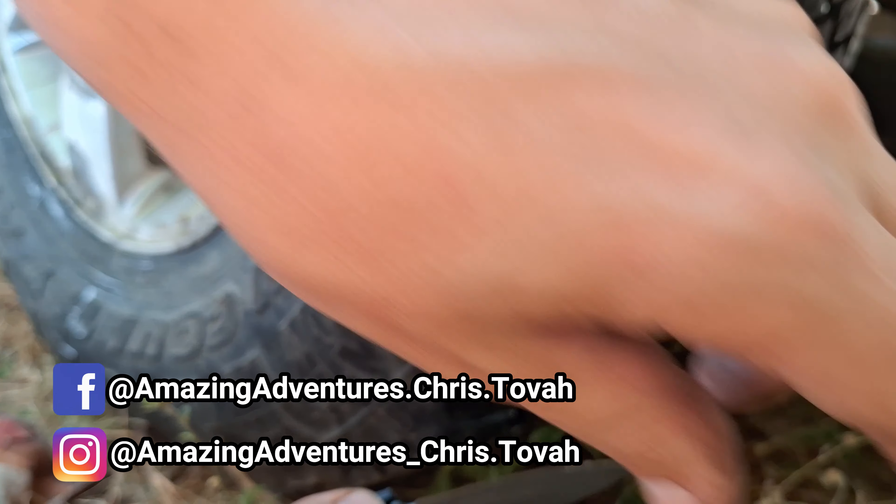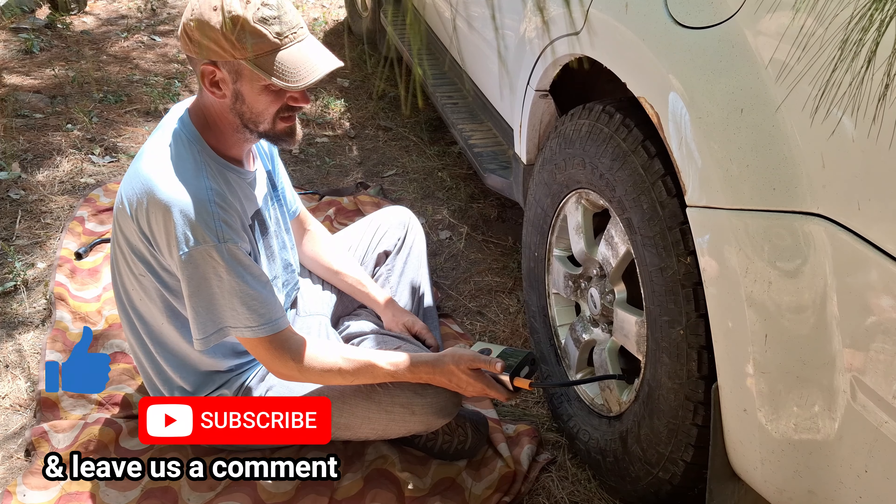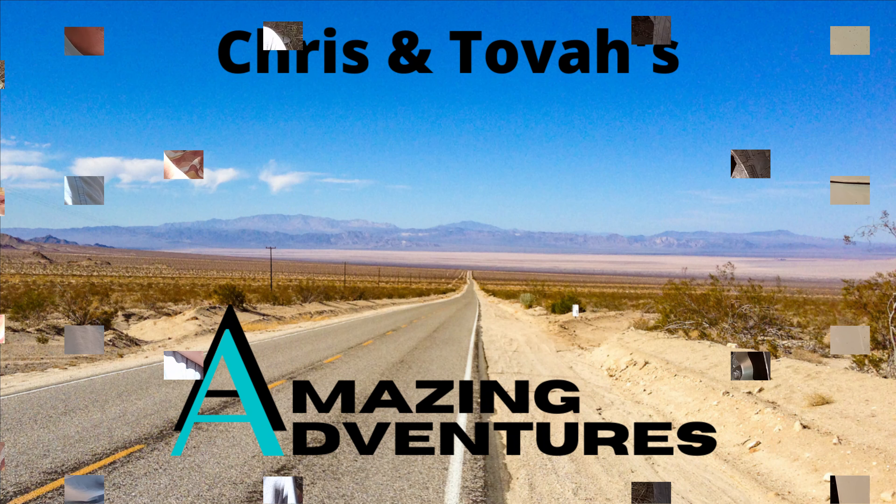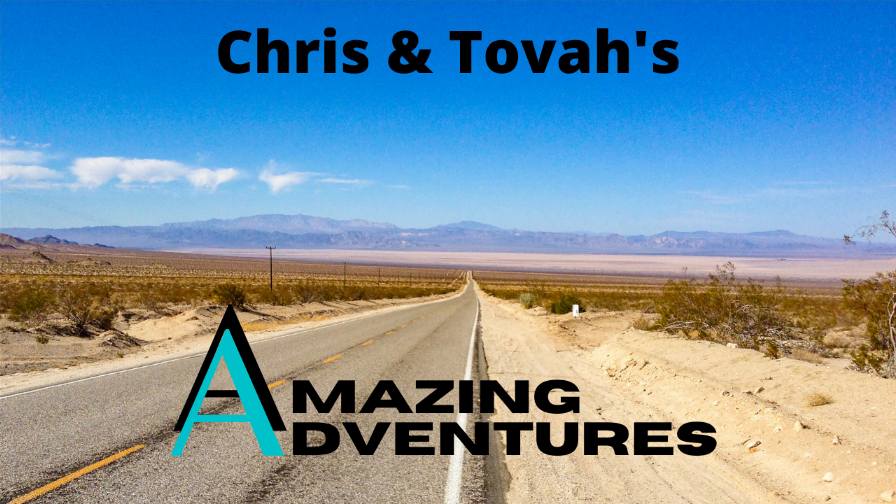Join us next week as we explore more of El Salvador. Thanks for watching, and we'll see you on the next amazing adventure — already packing, come with me.